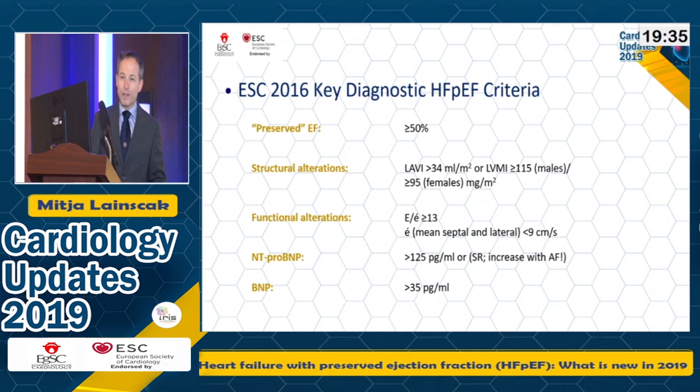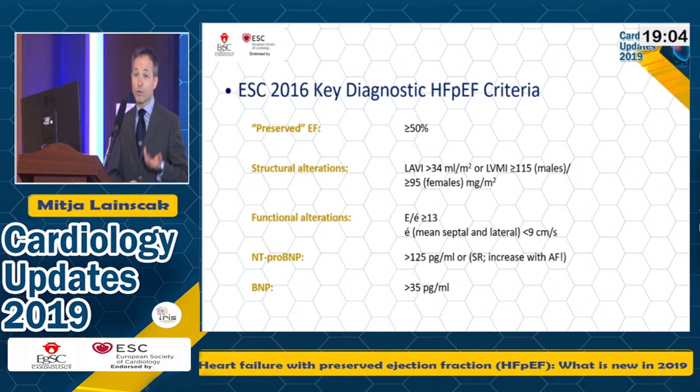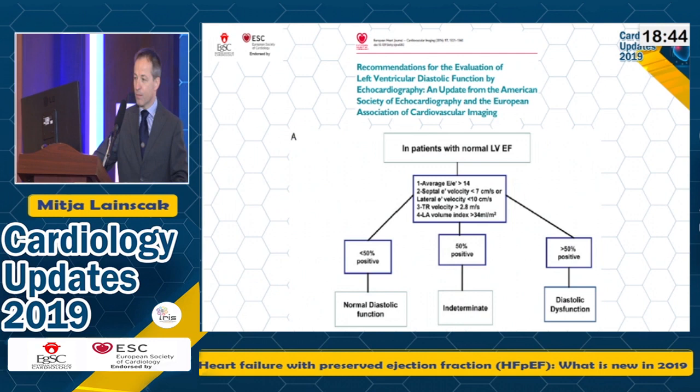Before we go to 2019, we need to take a look at what we can derive from previous years — how do we manage or approach patients with heart failure, in particular with preserved ejection fraction. These are the 2016 guideline criteria for HFpEF. Those are patients in whom ejection fraction is higher than 50%, but we also require elevated natriuretic peptides and some structural and functional alterations: the left atrium should be enlarged, left ventricular mass index enlarged, and there should be suggestions of elevated filling pressures for the left ventricle.